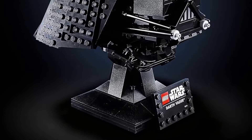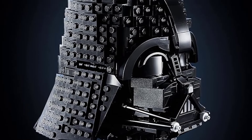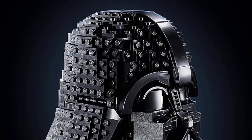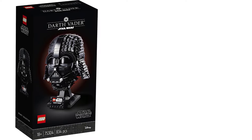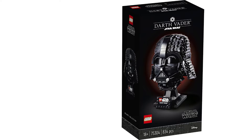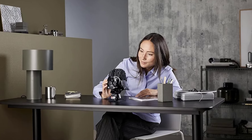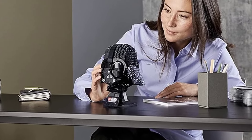Number 3: LEGO Star Wars Darth Vader Helmet Building Set. Darth Vader's helmet is one of the most iconic images in all of Star Wars lore. Build your own replica and make it a conversation piece. Though it isn't huge, the 834-piece build delivers incredible detail and makes for a fun afternoon build. You even build your own stand, complete with a nameplate. You'll have to do the voice yourself, though.